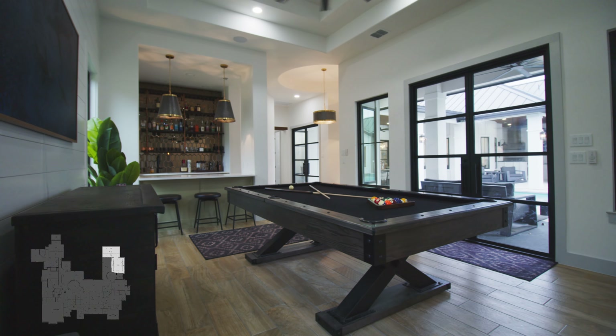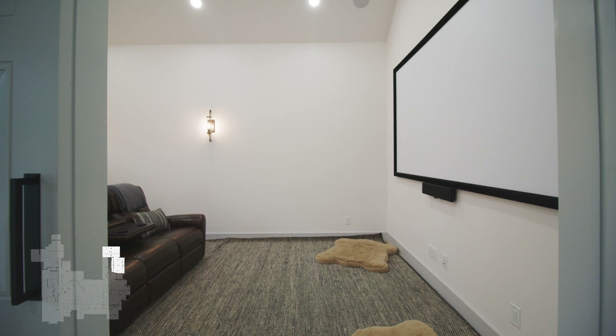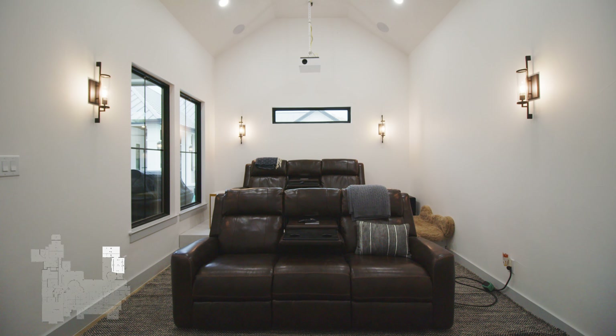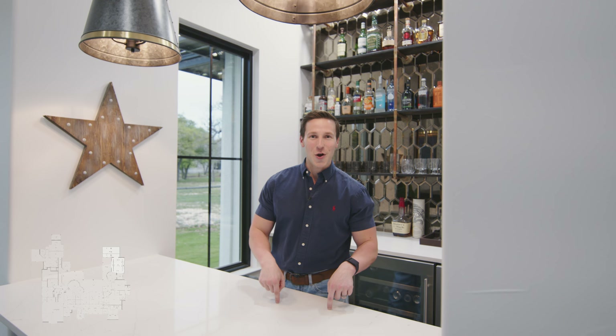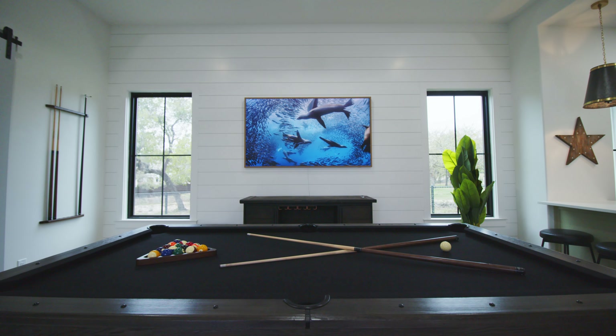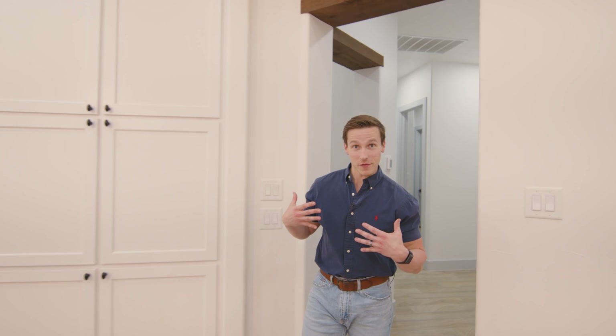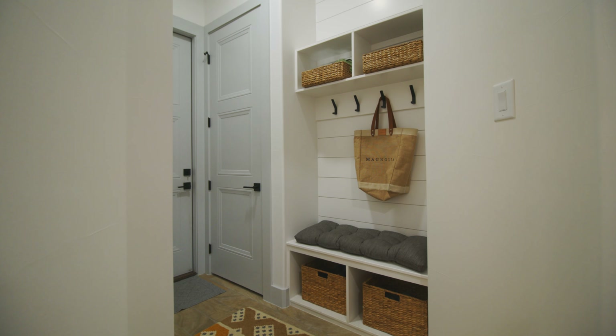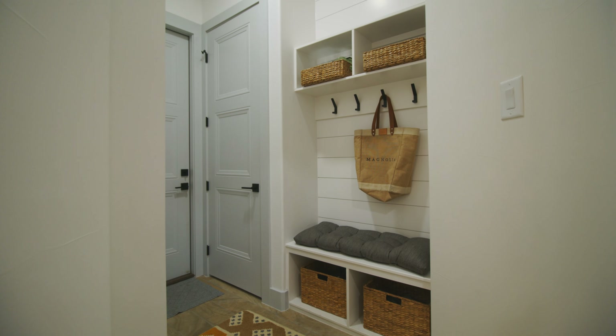Through this corridor, we step into the secondary wing of this home. Right here, we have the boys' bedrooms with a Jack and Jill bathroom setup. Directly off of these two rooms, we have a convenient location for our powder room — a nice little floating vanity and beautiful tile on the floor. And then coming this way, we step into our game room and our theater room.